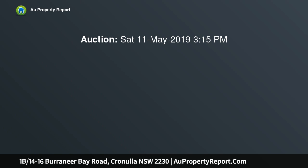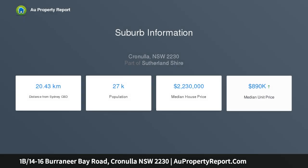This exquisitely presented ground-floor apartment boasts the ultimate in bayside luxury, offering an incredible lifestyle opportunity. Positioned on the foreshore to Gunamata Bay, Cronulla's vibrant beaches and amenities.